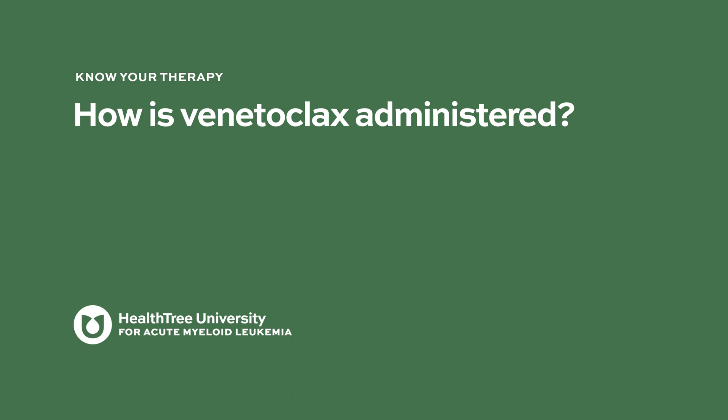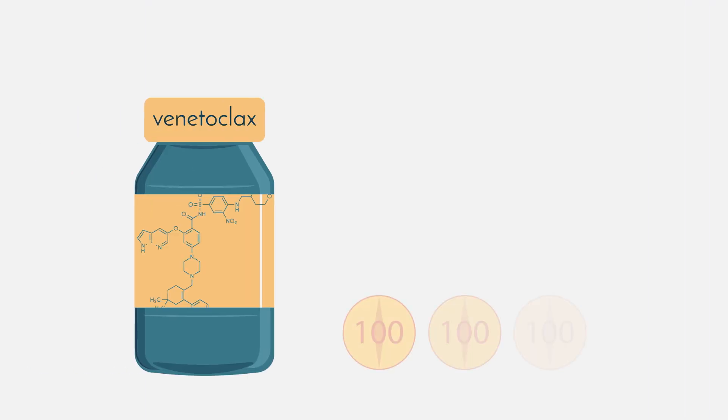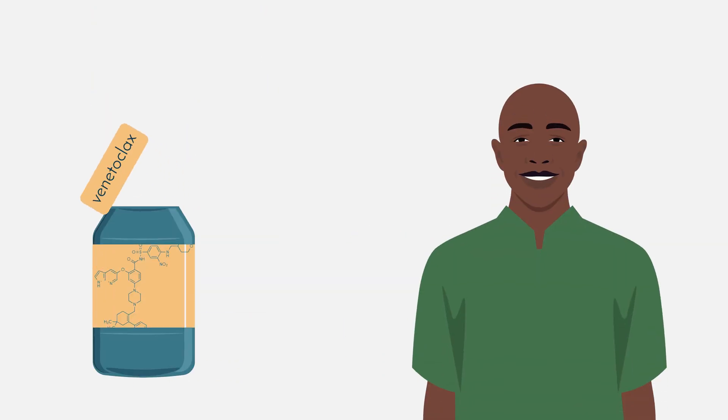To answer the initial question: when you use venetoclax, it always comes from the beginning — you always use it in combination with something else, and actually a little bit longer after agent X has completed. Venetoclax is an oral therapy — it's a pill. There are different strengths; the approved dose is 400 milligrams, with the largest pill size being 100 milligrams, so the patient takes four pills a day.